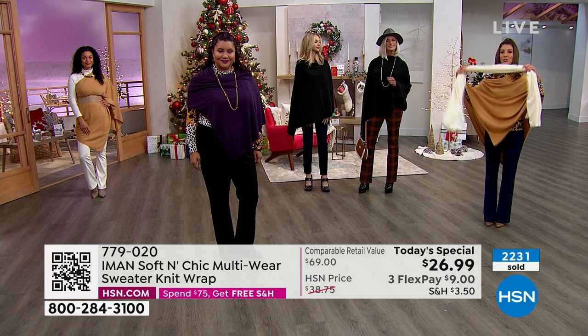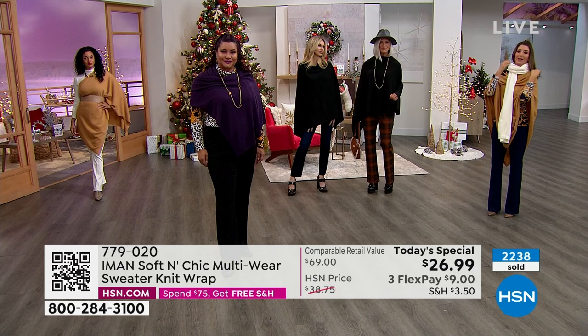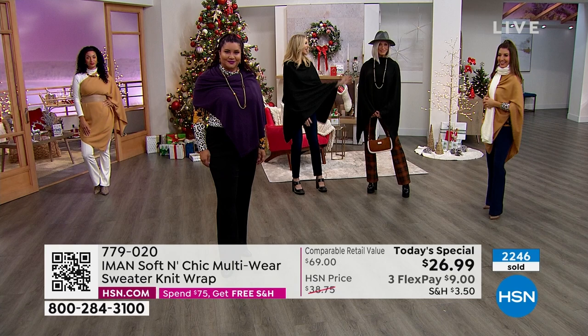Look at how much cozy winter coverage you get. There's nothing like a scarf to just make you feel fabulous. You could be wearing a t-shirt and jeans, put on a scarf, and suddenly you feel like a movie star. I love the way that Jan's wearing this though — she's got it on kind of like a poncho, but back with the plaid. I think it's just so stylish. I love the simplicity of it and the way that it drapes in the front — it just drapes beautifully.